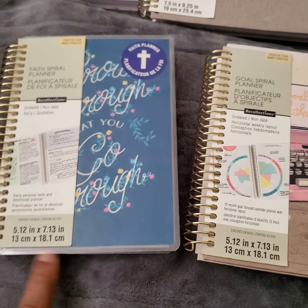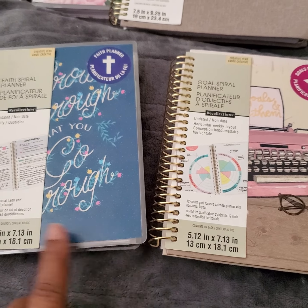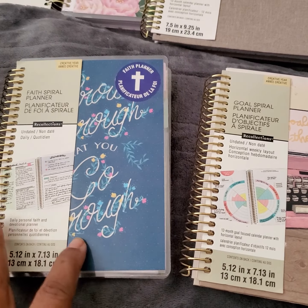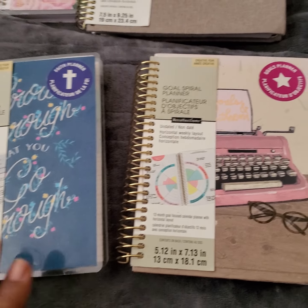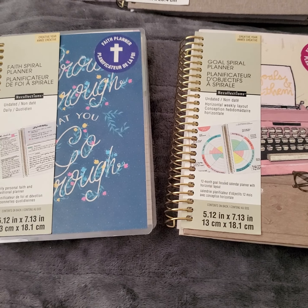Then we have these two, which are really small — they're like handheld size. I'm going to do a separate video for these. These are both undated, so I will do a different video on those and let you see what they look like. This one is a faith planner and this one is a goals planner. These other two I'm mainly interested in and will be using. Just wanted to share that with you, so until next time — may God bless you always. Toodles!